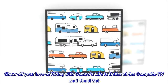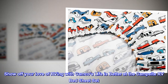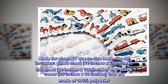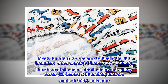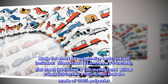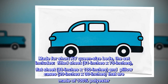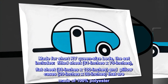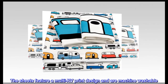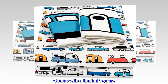Show off your love of RVing with Camco's Life is Better at the Campsite RV bed sheet set. Made for short RV queen-size beds, the set includes a fitted sheet (61 inches x 75 inches), flat sheet (88 inches x 100 inches), and pillowcases (20 inches x 30 inches), all made of 100% polyester. The sheets feature a multi-RV print design and are machine washable. Comes with a limited one-year warranty.